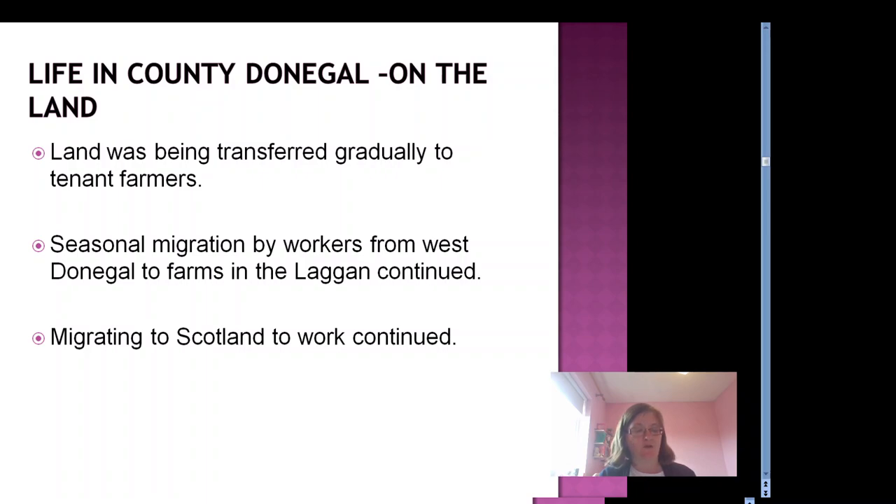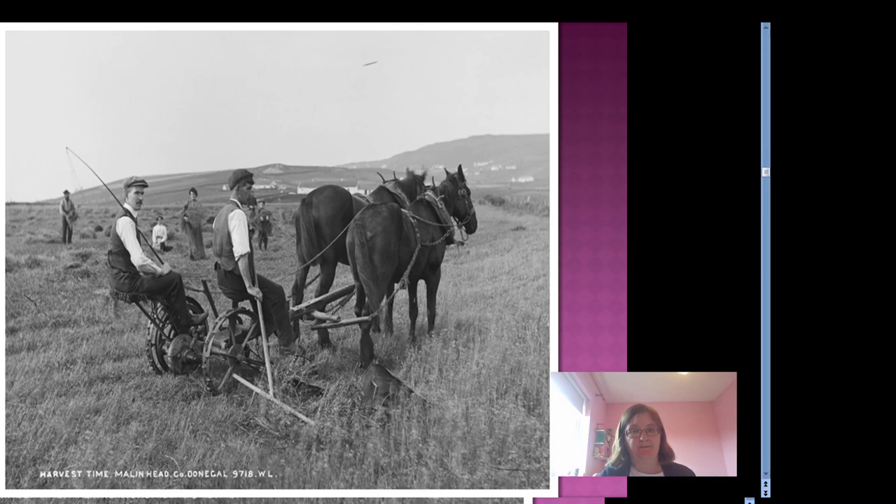Farmland was mainly still owned by large landowning families, but it was gradually being transferred to tenant farmers. Seasonal migration by workers to the Laggan continued in the 1920s, as did migration to Scotland, sometimes to work in cities such as Glasgow in bigger industries. Farming was both livestock — cattle and sheep — and tillage: oats, barley and potatoes.